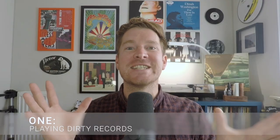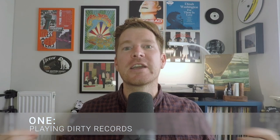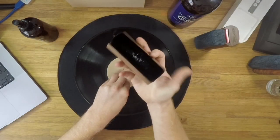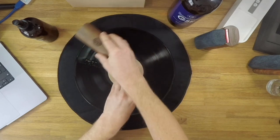Let's start with the basics — and I'm going to sound, pun intended, a little bit like a broken record here — but playing dirty records is one of the worst mistakes you can make as a record collector. It kind of goes without saying, but in the earlier days of record collecting perhaps you weren't aware that records could be so dirty, particularly if you're buying a lot of used records.